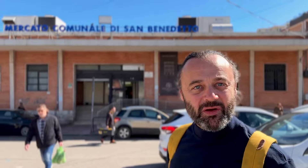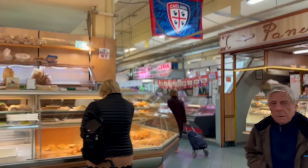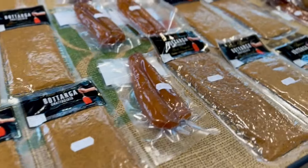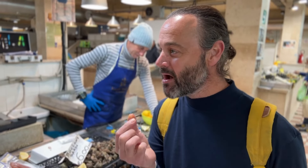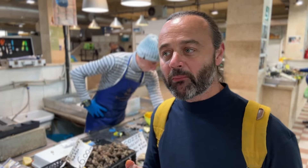Number three: Bottarga. I'm just arriving at the San Benedetto markets — apparently one of the best markets in Europe — and we're going to find some bottarga. Known as Mediterranean caviar, bottarga is salted and cured fish roe, commonly from the grey mullet. It's often grated over dishes like pasta, but can also be eaten on its own in thin slices. It's very salty, kind of like a dried anchovy — a big umami bomb.